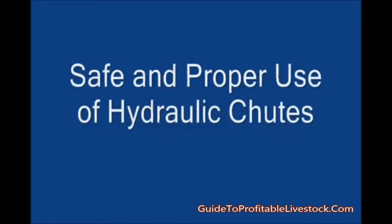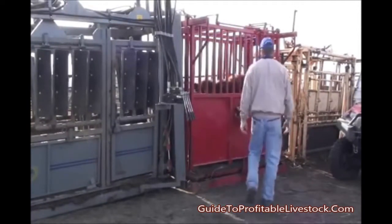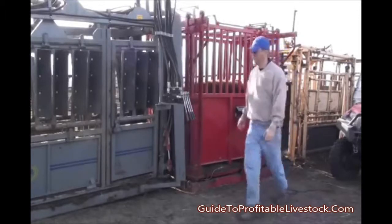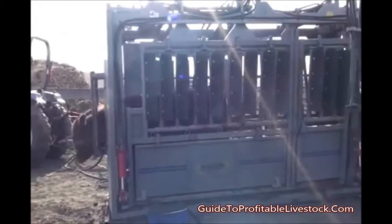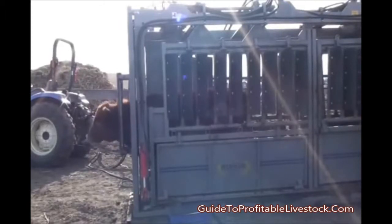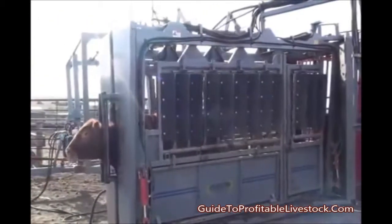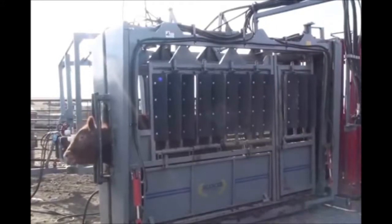We now have our calf moved into our hydraulic chute. He is ready to be vaccinated, poured, or treated — whatever we would need to do with him. This brings an ideal time to talk about maintenance and pressure of hydraulic chutes. It is important that our hydraulic chutes maintain an ideal pressure — one that is not too high and one that is not too low — for cattle and workers' safety. Today's hydraulic chutes come from the manufacturer with ideal pressure set. While they maintain this ideal pressure better than older models, it is still important that we check these pressures occasionally prior to working animals.